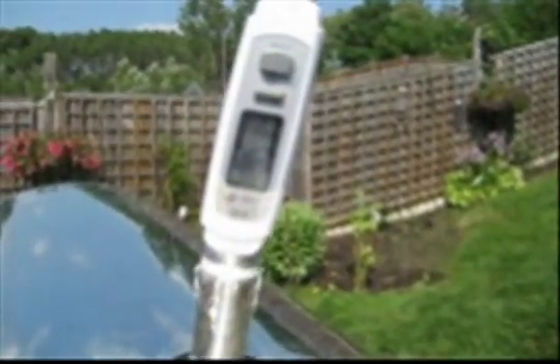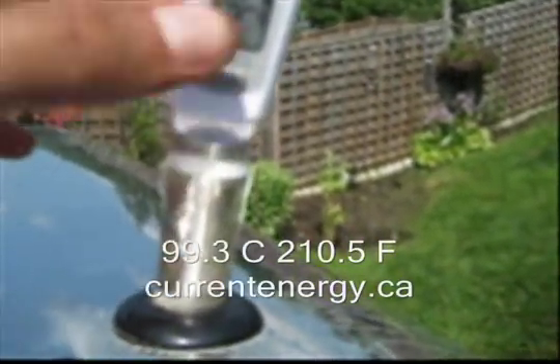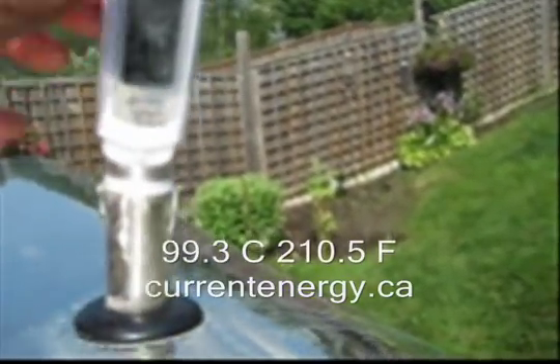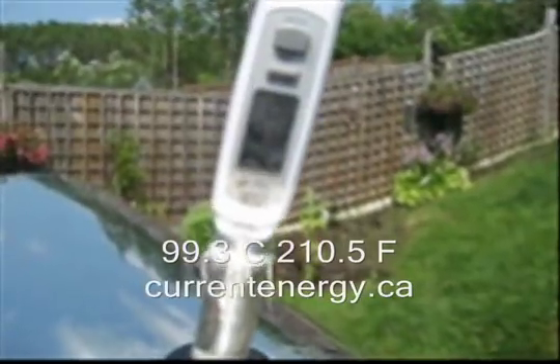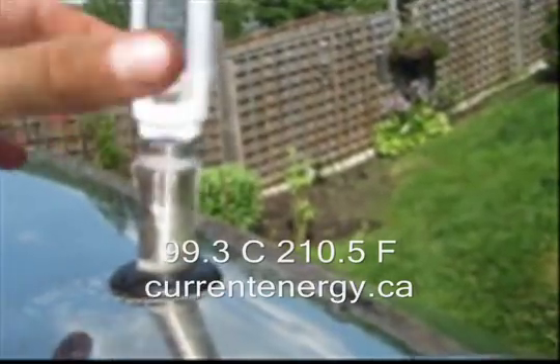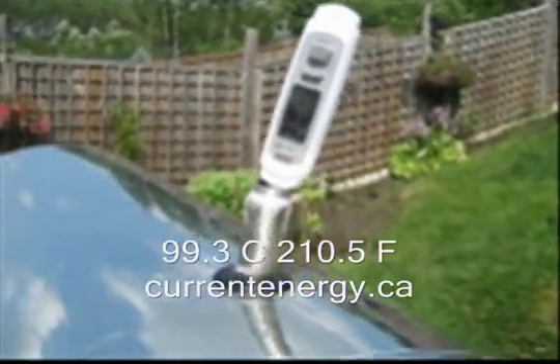We're reaching the maximum temperatures that I see — 99.3. You can barely even touch the steam coming out, it's so hot. 210.5 degrees Fahrenheit. It's hot; I can't even touch it.